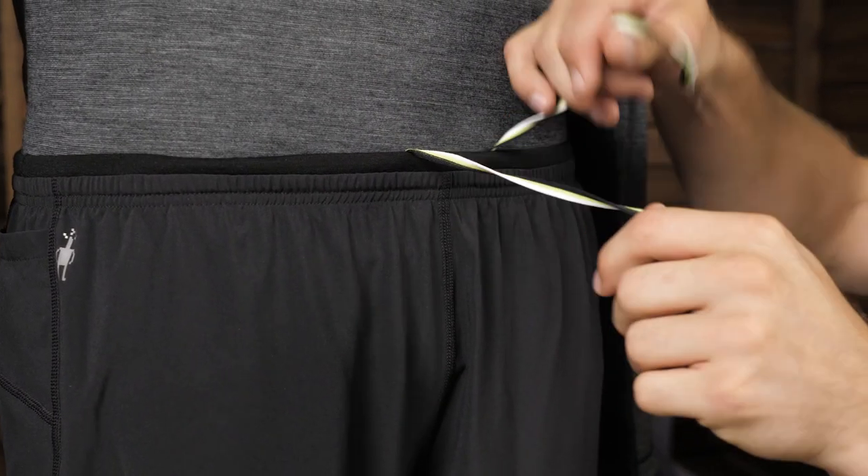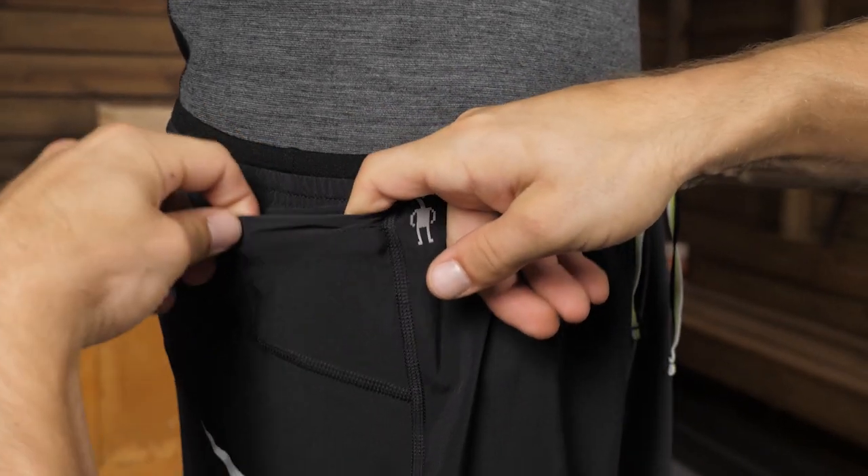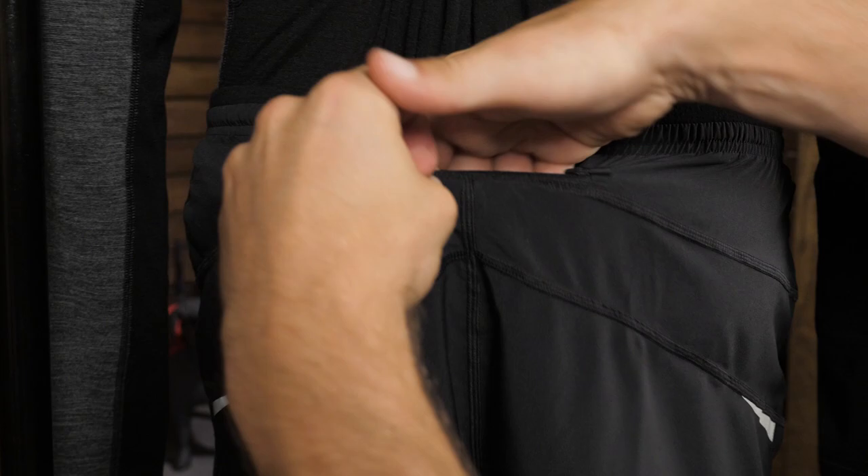The waistband has a draw cord so you can dial in fit, and you get one side pocket and one zippered pocket for your keys or running snack.